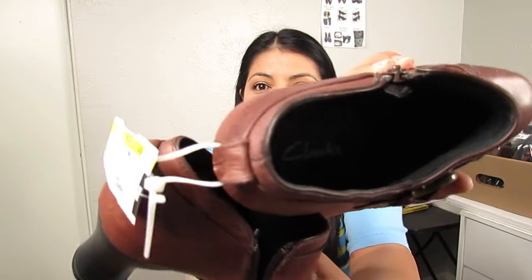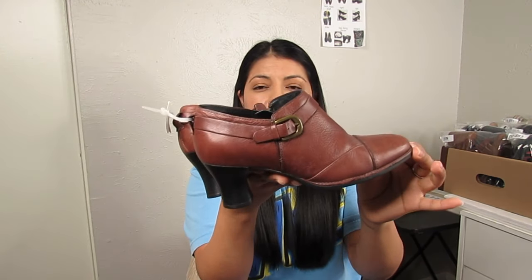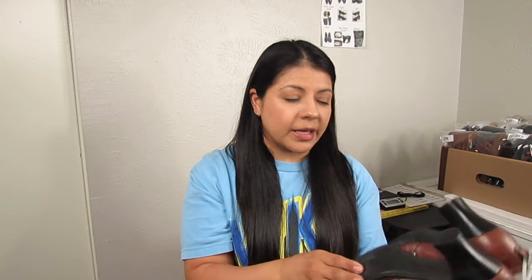Next we have boots by Clarks, a brand I pick up a lot. These were $6.50 and they're a size 6.5. They're more of a shootie style — not a complete ankle boot but not quite a dress shoe — and I use that keyword in my titles. I picked this one up based on style because it has a western vibe; if it didn't have that I probably wouldn't have picked it up.